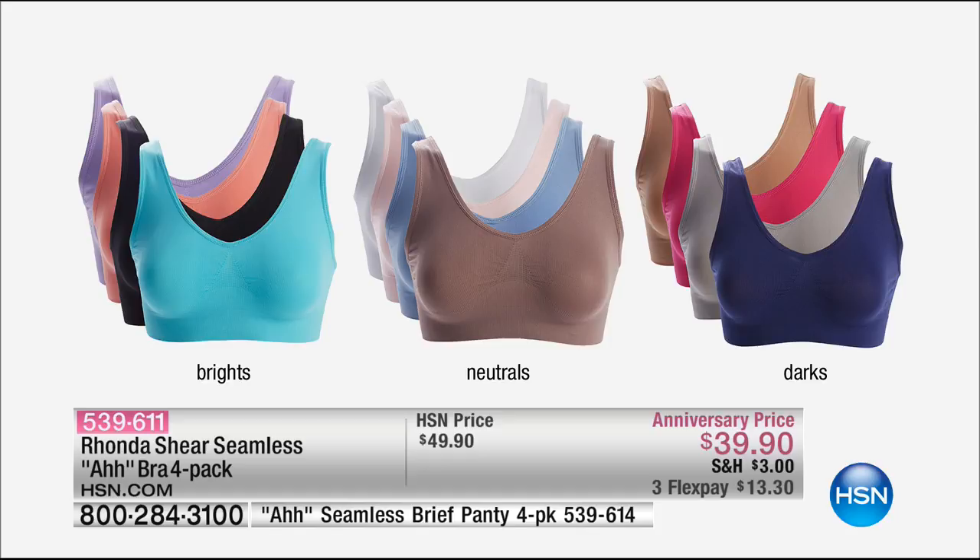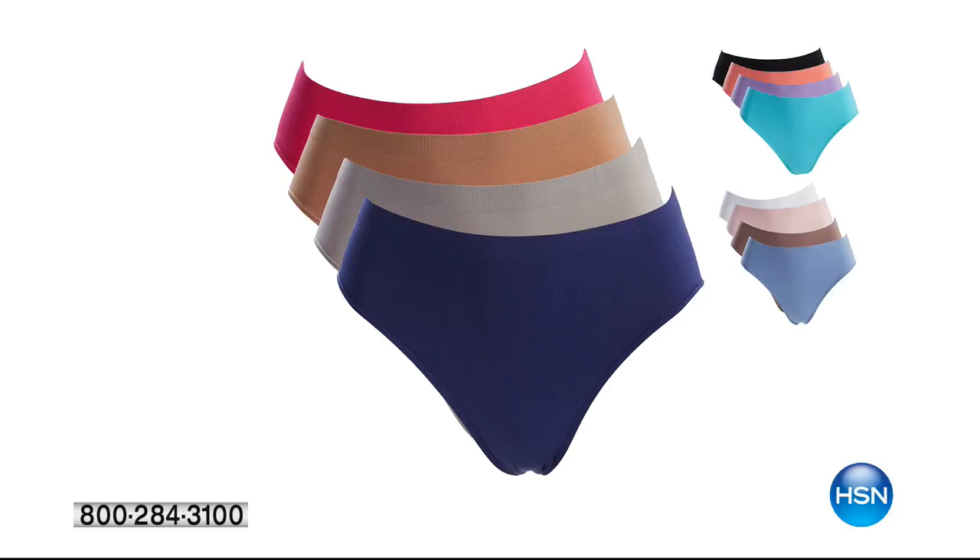All for $39.90. Rhonda says when we originally launched the aww bra, they were $20 a bra. Now they're $9.98 a piece. Now here are the briefs, a four-pack. The briefs in the four-pack — they're customer picks day in and day out. This feels like heaven.